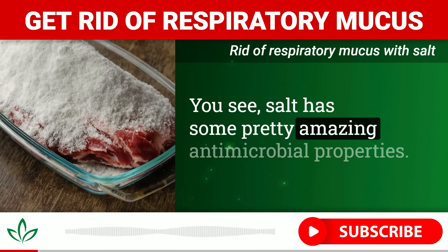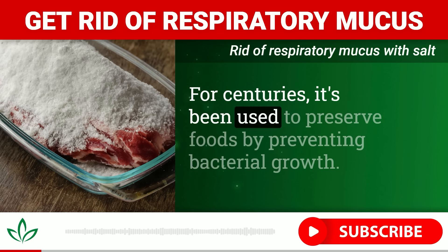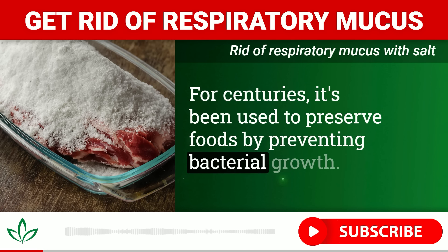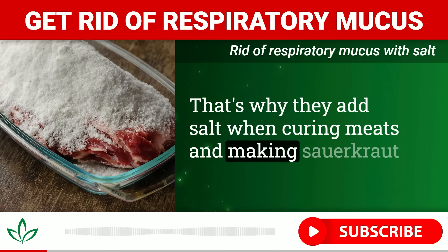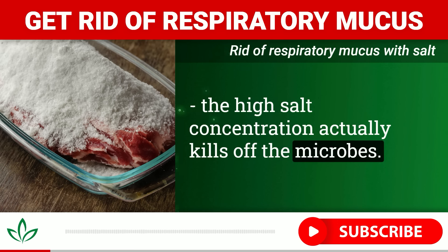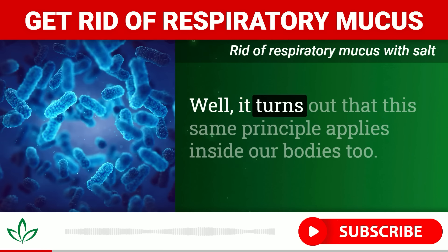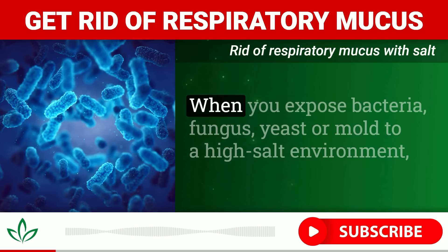It's salt — yes, you heard that right. Good old sodium chloride could be the key to finally finding relief. But how exactly does salt get rid of throat mucus and respiratory infections? The answer may surprise you. Salt has some pretty amazing antimicrobial properties.